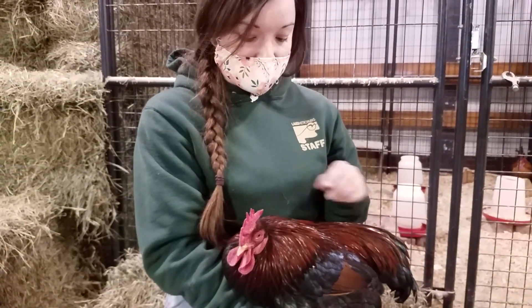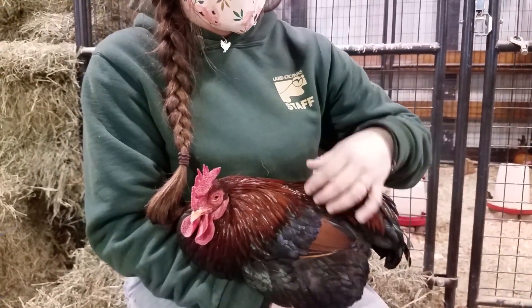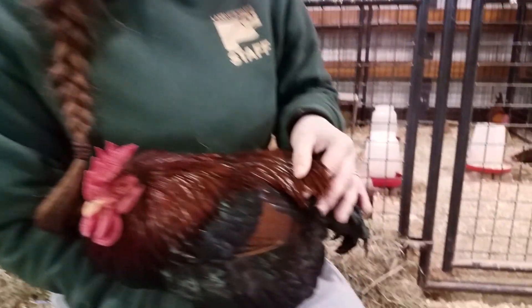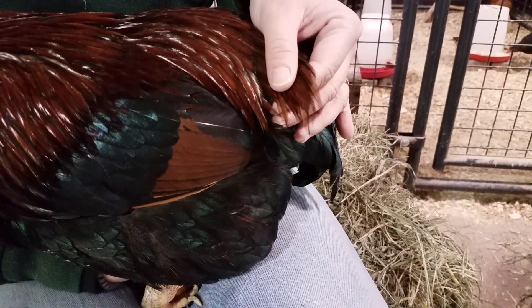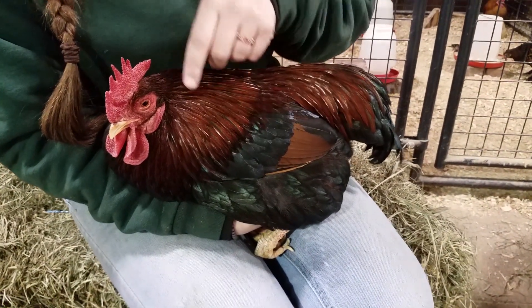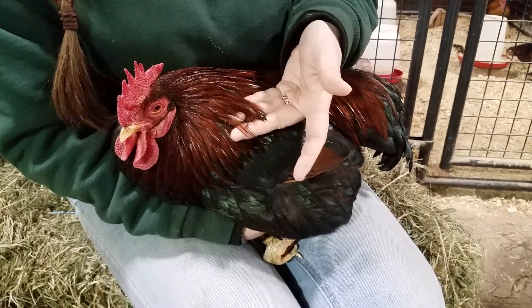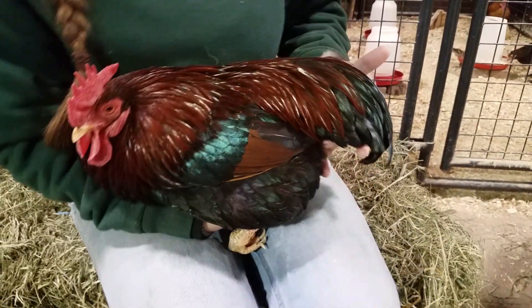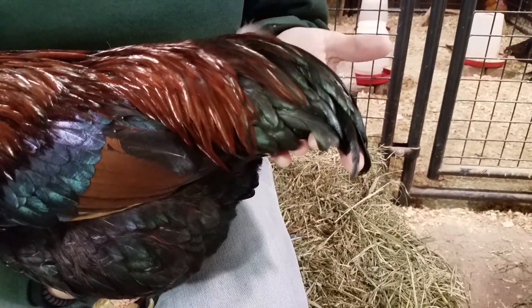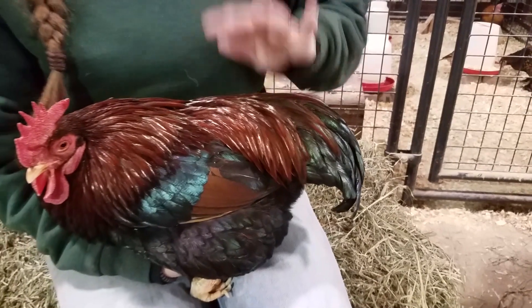Roosters have saddle feathers whereas hens do not, and we'll look at that with Ginger. They're very long and narrow as well as they have a pointed end. Roosters also have hackle feathers and they are also very long and narrow and pointed at the ends. Another cool thing about roosters is their tails. Their tail feathers are also called sickle feathers because they're very long, narrow, and pointed, just like their saddle and hackle feathers.